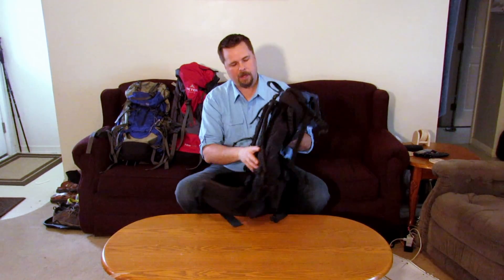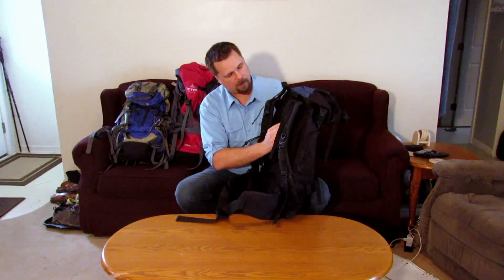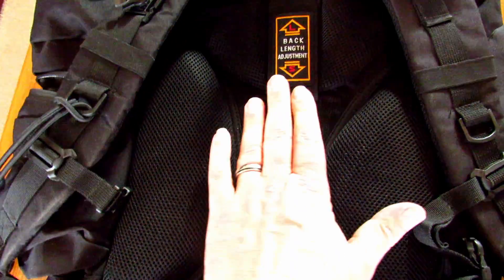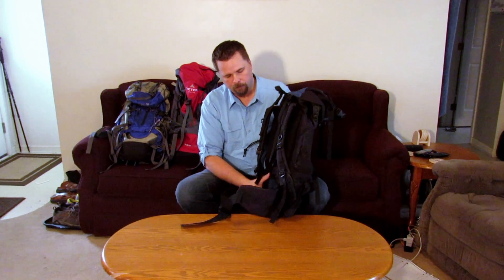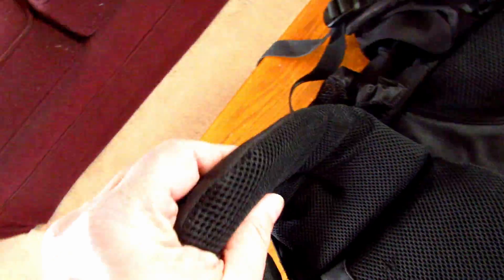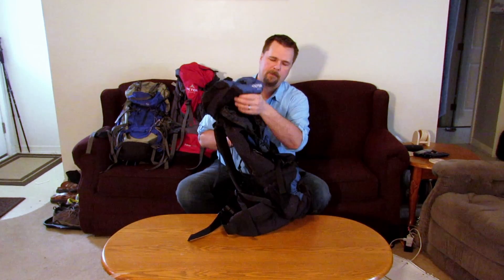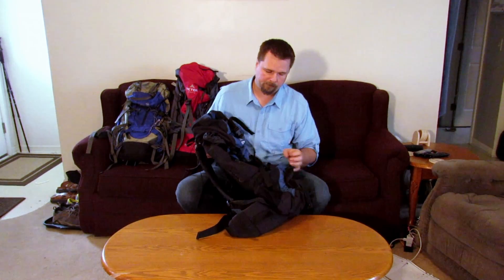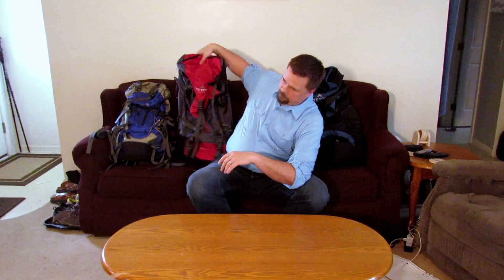It has adjustable shoulder straps, so it can fit many different torso lengths. It's got a really well-made airflow system — when I wore this down in Tennessee it kept me nice and cool. It's got a very nice thick half-inch padding on the hip pads and a very thick belt. This one ran me around $70, so it's not bad.